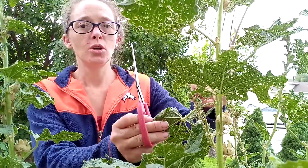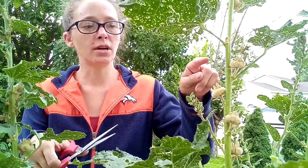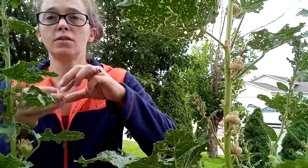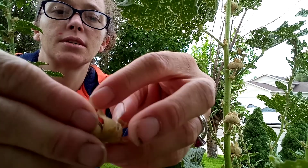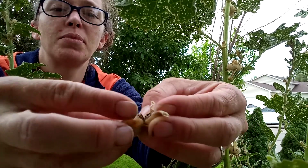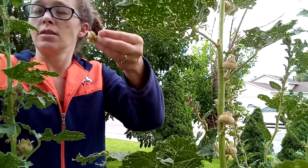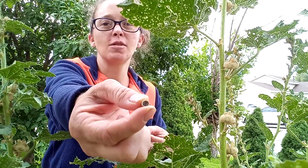To collect your seed pods, you know they're ready because they're dry. They just kind of bend off and they're starting to open. As you open it, you can see that there are a plethora of seeds — they're just falling out, and that's how you know they're ready. They're dry and they're just coming out on their own. They're little flat seeds. Pretty easy.